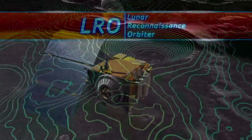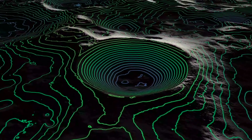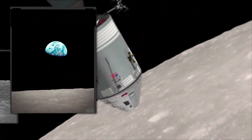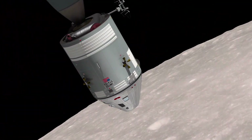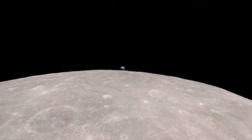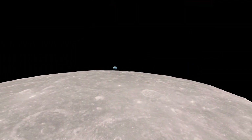LRO's superb global lunar maps combined with the astronauts' own photographs reveal where Apollo 8 was over the moon and even its precise orientation in space when the astronauts first saw the Earth rising above the moon's barren horizon.